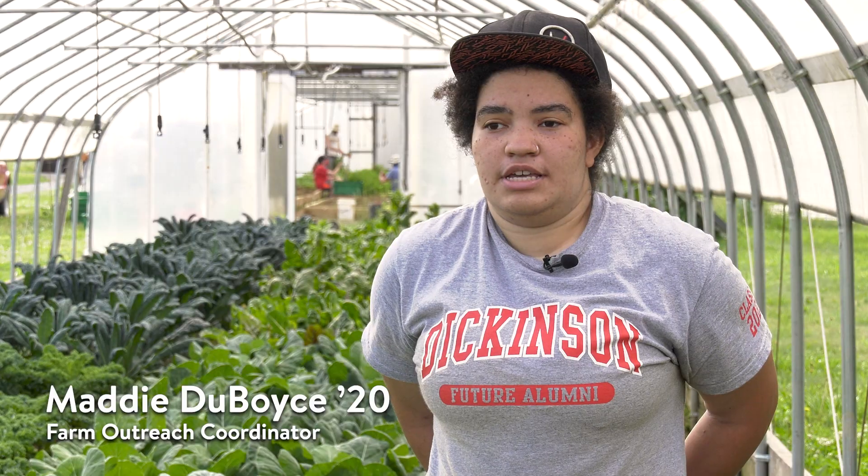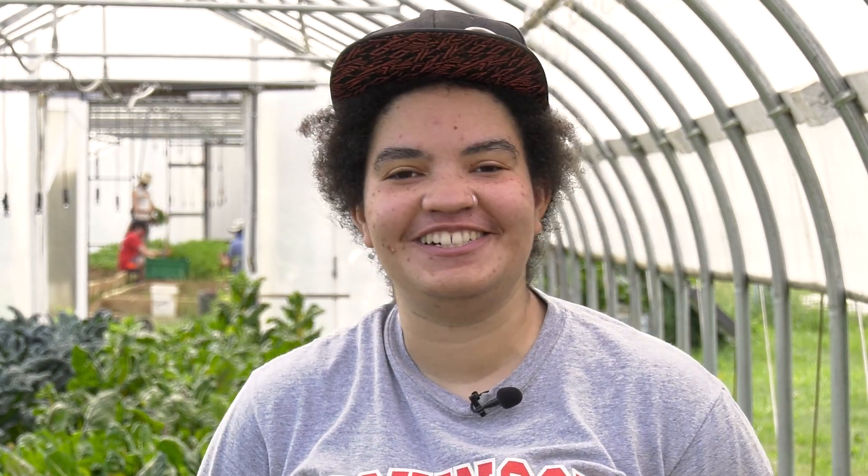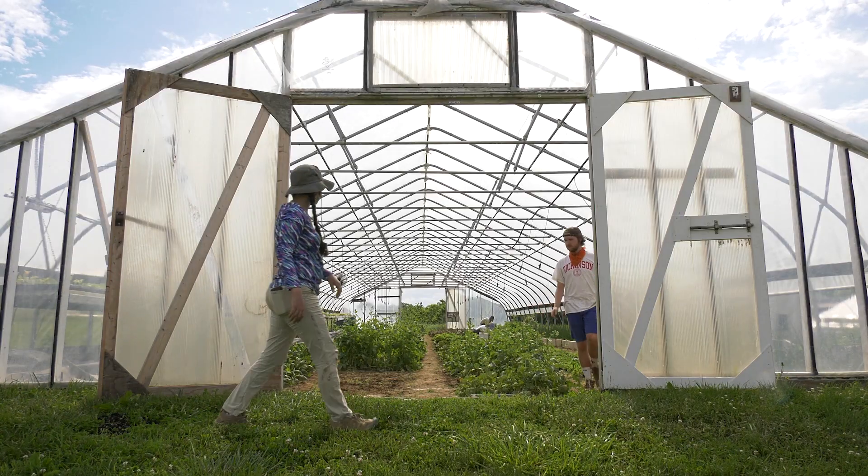On a typical day we all get here at 7:30, so I have to wake up earlier than normal for me. We do a little morning huddle, a little stretch, and then we come out and start harvesting.